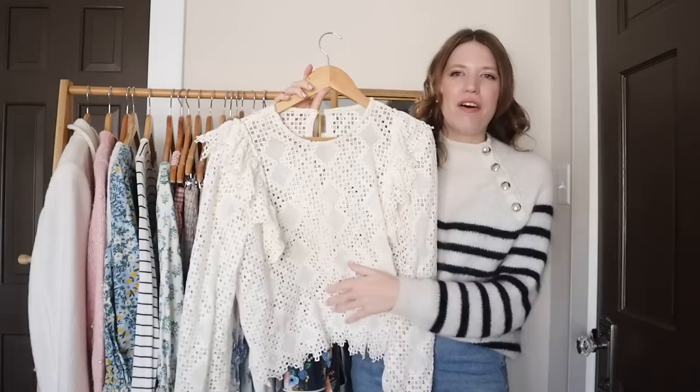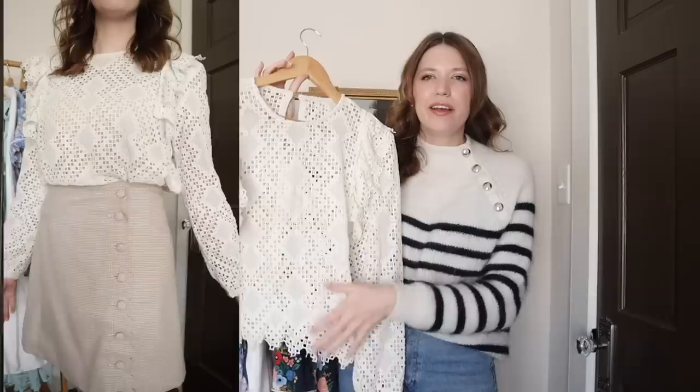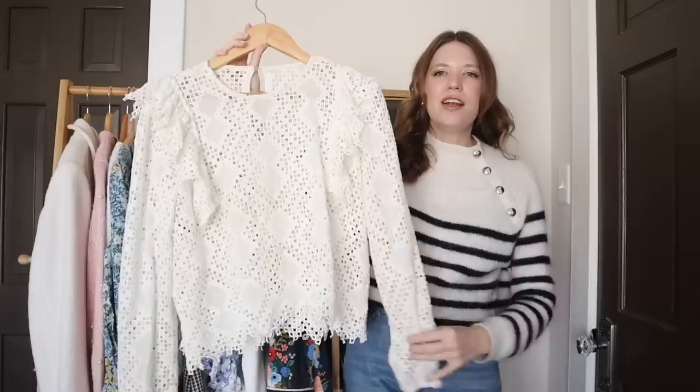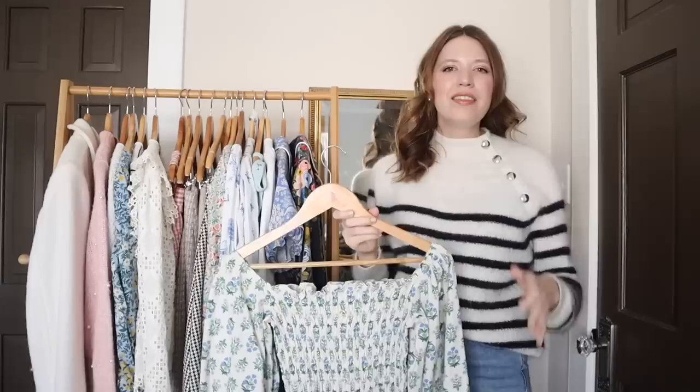Another self-drafted top that has been one of my most worn projects this year is this lace shirt. I was trying to make something similar to a shirt I had seen from Cezanne, and this is what I came up with. The fabric is a cotton lace from Mood Fabrics, and it has this nice edge detail that I used to make shoulder ruffles. It has long sleeves with elastic at the cuffs, and then a little keyhole detail with a button in the back. I've really enjoyed wearing this one.